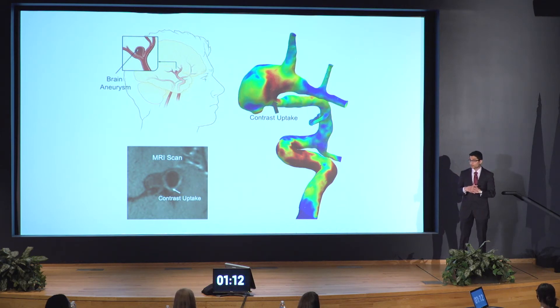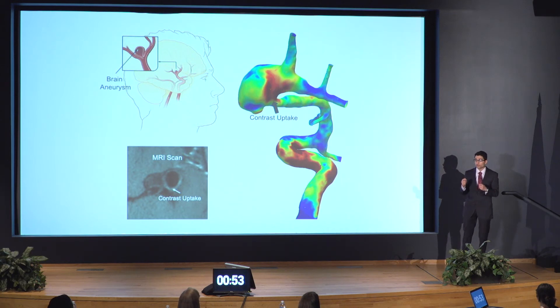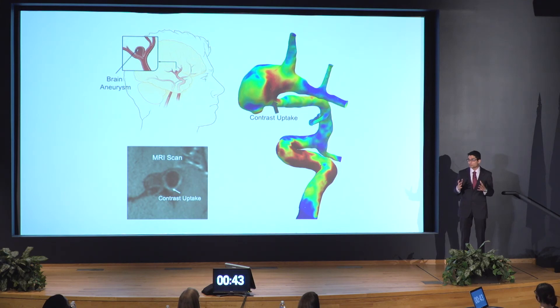My thesis focuses on taking the information stored in these 2D MRI scans and transforming it into 3D vessel structures, as shown in the figure over here. Additionally, we provide a heat map — a color-coded map — which signifies how much contrast is absorbed by different parts of the cerebral vasculature. This 3D structure gives additional insight into this phenomenon in 3D space, helping doctors agree with each other more.